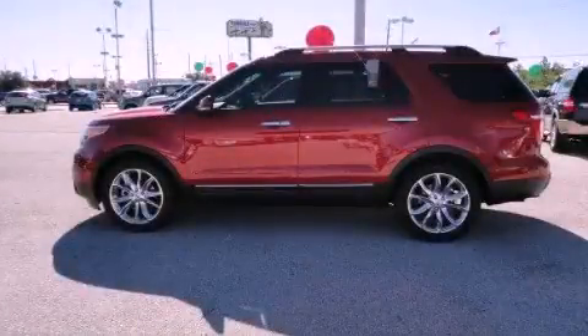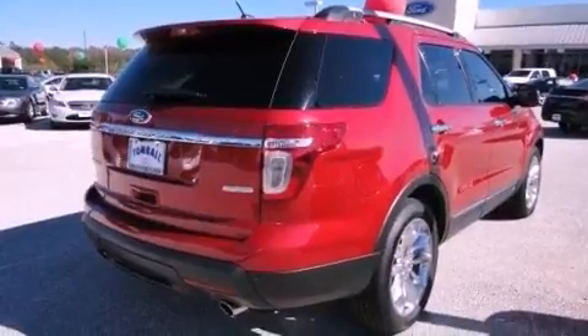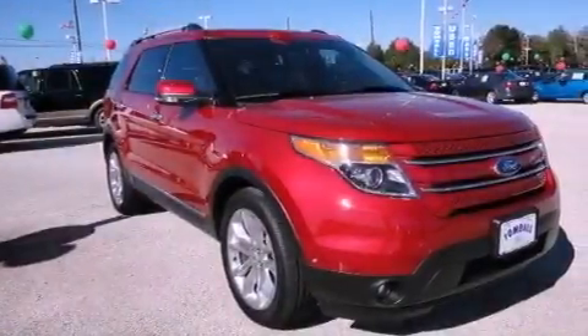This is a brand-new 2012 Ford Explorer, a vehicle with safety, comfort, and space. It features a 2.0-liter four-cylinder engine and a six-speed automatic transmission.